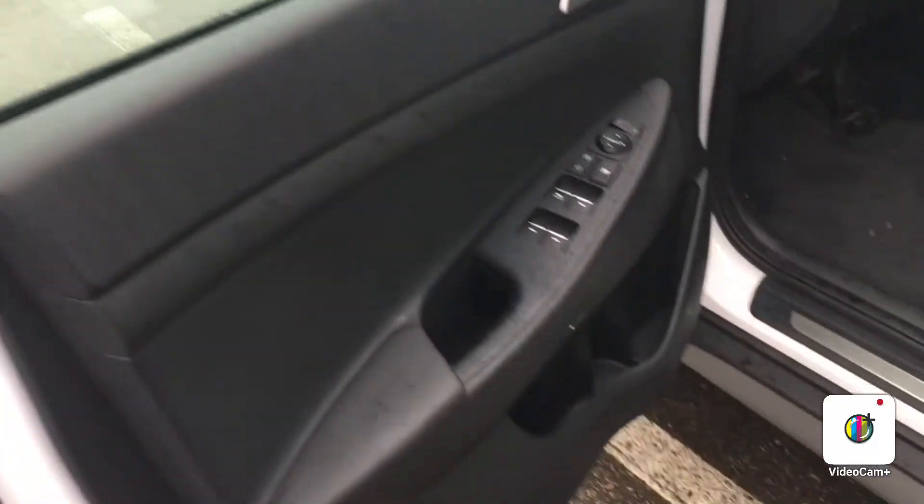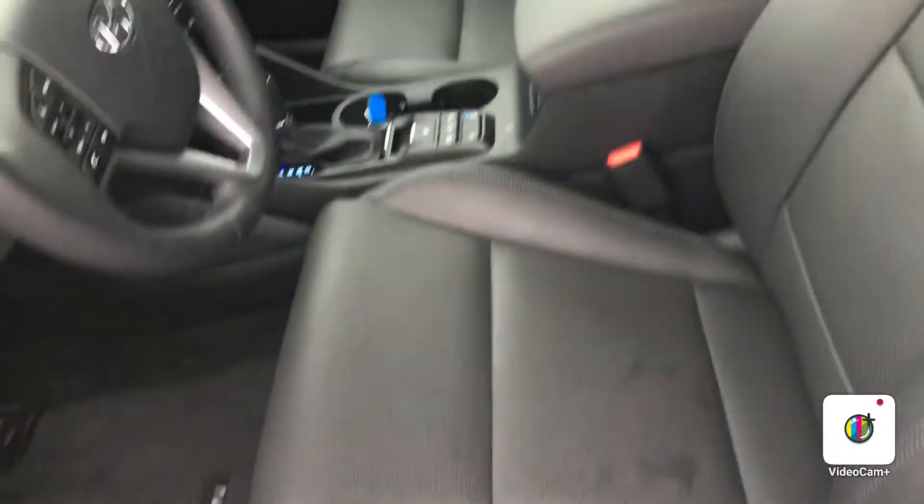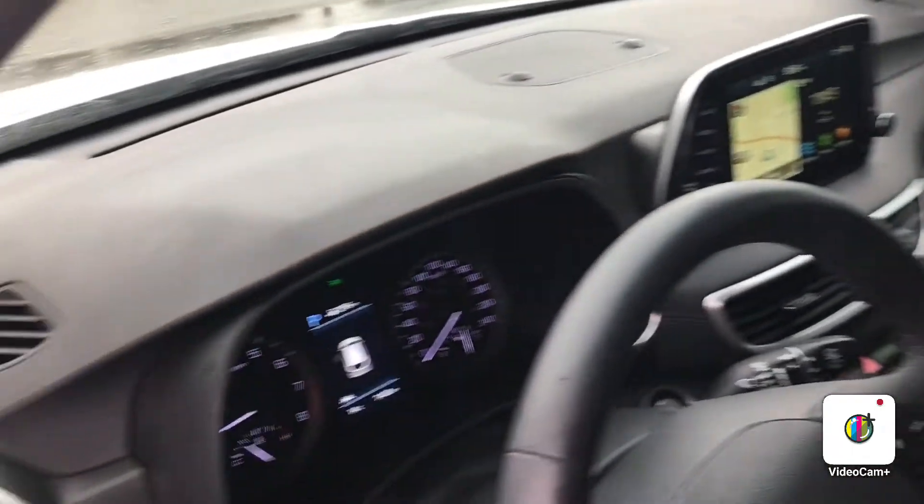You have an Infiniti premium sound system. For your safety features, you have lane departure warning, lane keeping assist, and adaptive cruise control with forward stop and go.